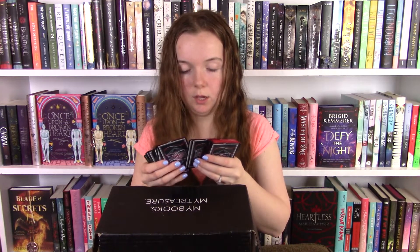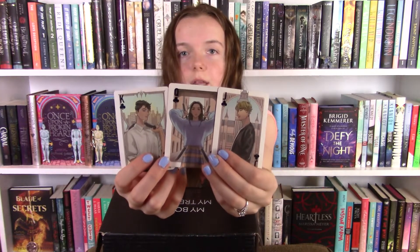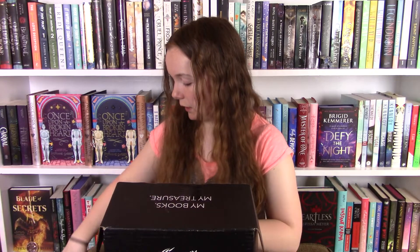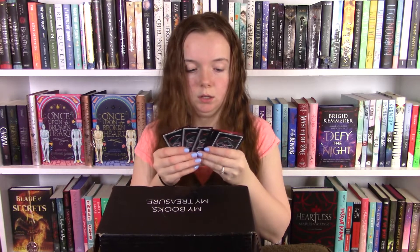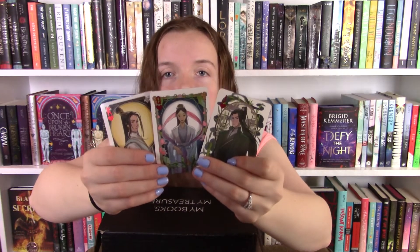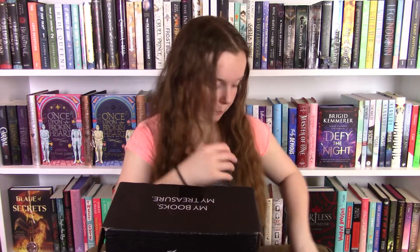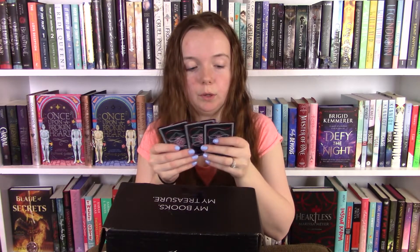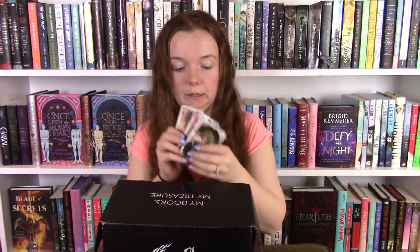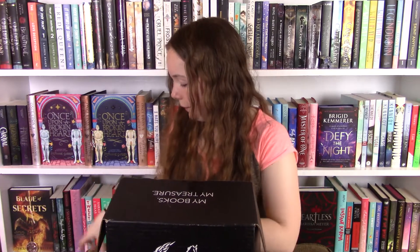Okay, this next set is definitely Only a Monster, I think, because I remember the character print from this. I really want to read this book — it sounds the best to me as of now. Now we're on to this one. I really need to read these books because I can't tell which book this is for. If you guys know please comment below. Okay, and the last set — this is Six Crimson Cranes because she has the cranes behind her. So we know two out of the four but we don't know which is Jade Fire Gold and which is Daughter of the Moon Goddess.